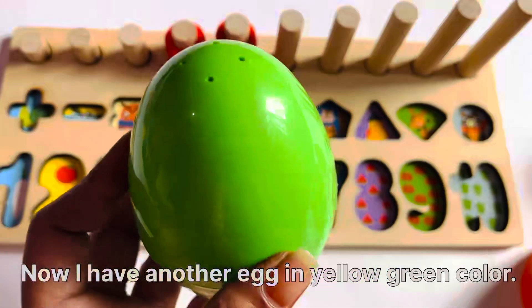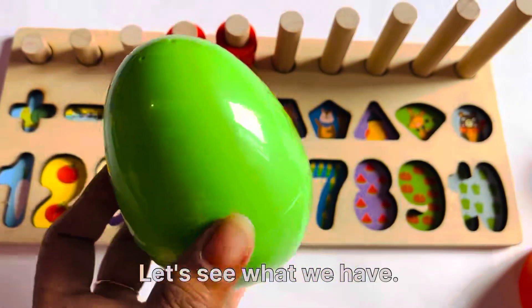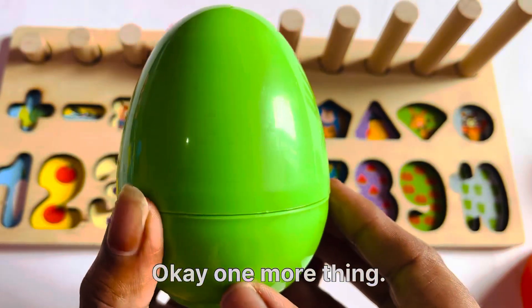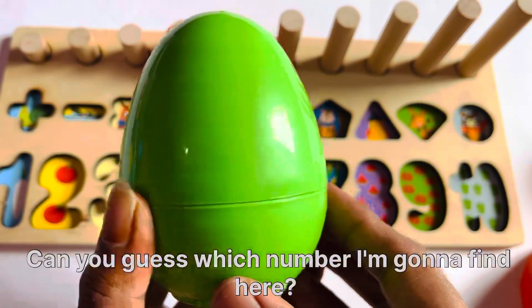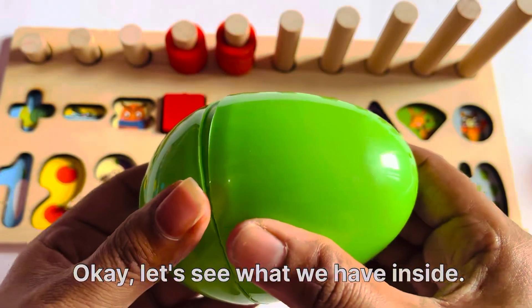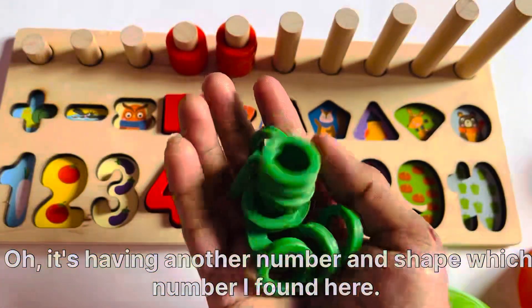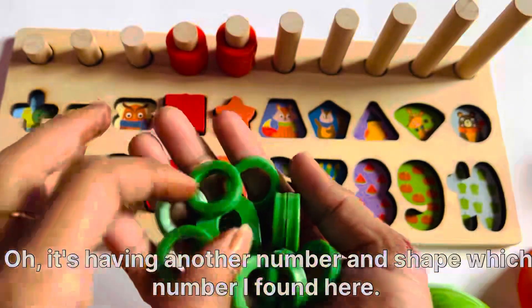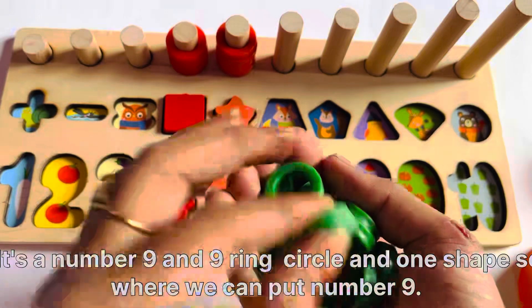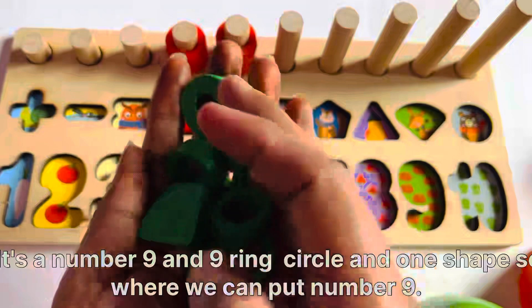Now I have another egg in yellow-green color. Let's see what we have. One more thing. Can you guess which number I'm going to find here? Let's see what we have inside. It's having another number and shape. Which number did I find here? It's number 9. And a 9-ring circle and one shape.